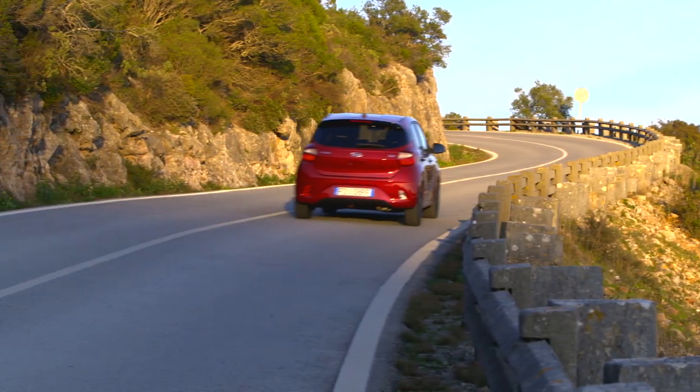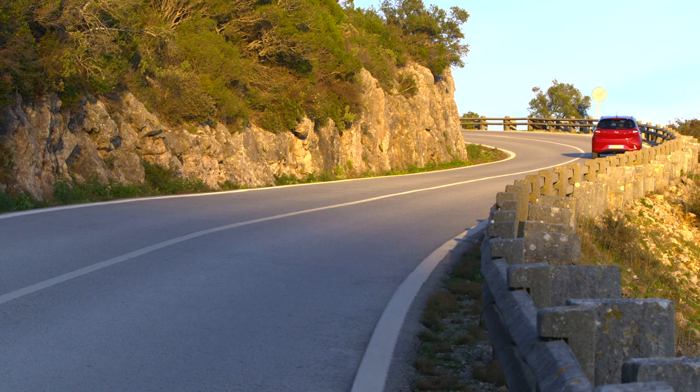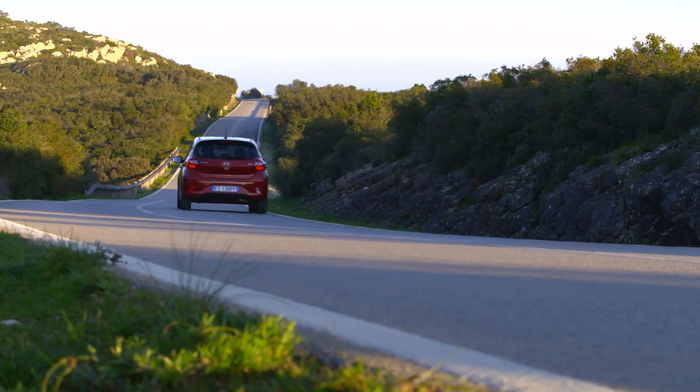My test car features the smaller of the two engines — the 1.0-liter three-cylinder petrol offering 67 horsepower and 96 Newton meters of maximum torque, combined with a five-speed manual gearbox.